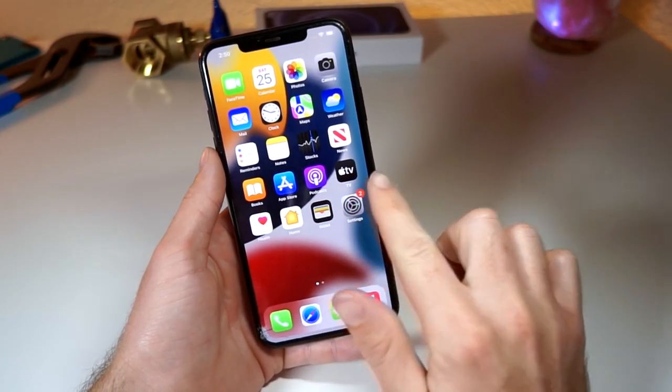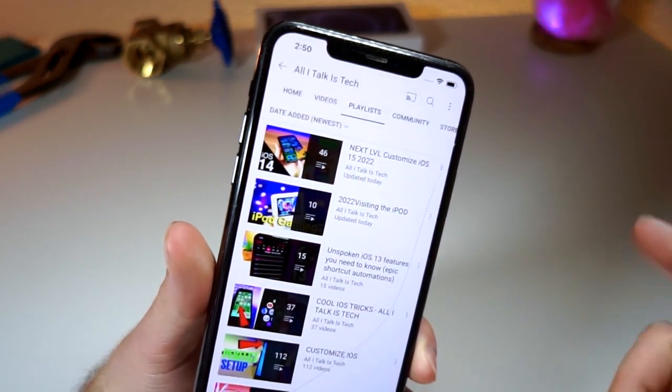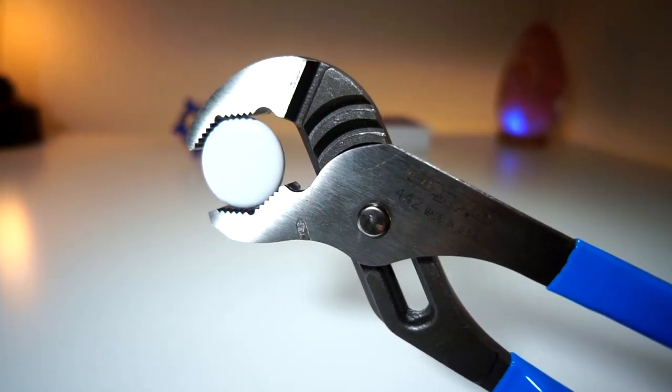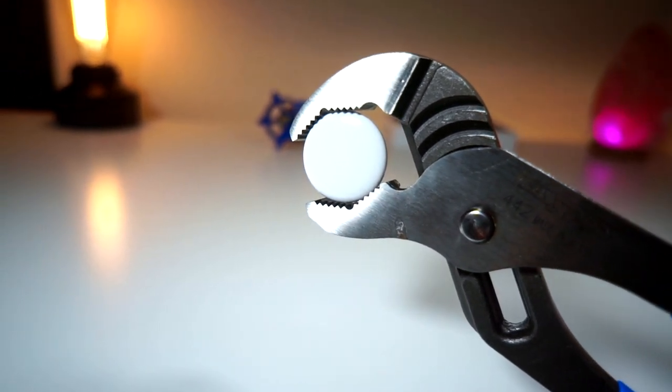Real quick, make sure to check out the playlist I have made on the channel. If you want to see awesome iPhone tricks that no one's ever talked about, check out that playlist. If you want to see more AirTag-related content, I will be posting an insane amount of videos on that, and I will have playlists for that linked below.